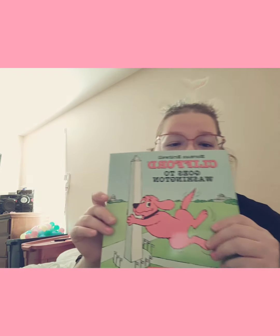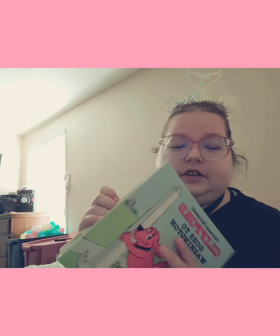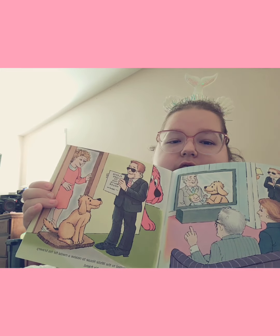I got that, and then I got this one because we live near DC, and it says Clifford Goes to Washington DC, and that's what it looks like.